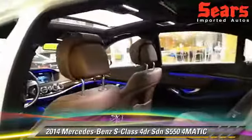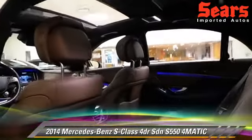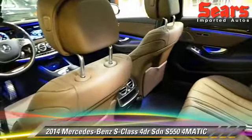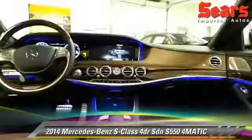A staple of this car is the ambient lighting. Right now I have it on a dark blue color. It runs throughout the cabin and it's just fantastic — it really sets things off. That has seven different color choices that you can make.